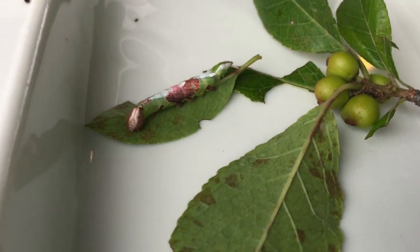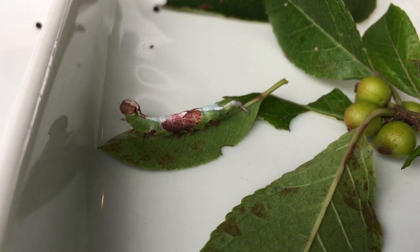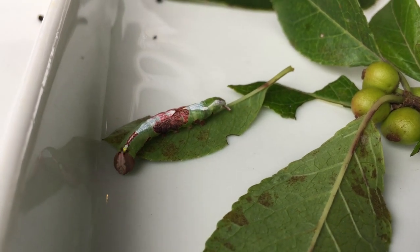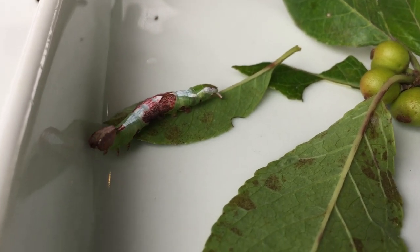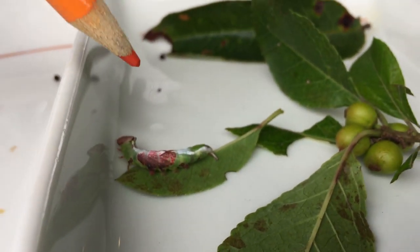The moth will then lay eggs which will then hatch into a larva just like the one we're seeing now — about an inch and a quarter. I don't think we want to antagonize it, though I was curious about the defensive posture. Of course we want to see it — don't try this at home!